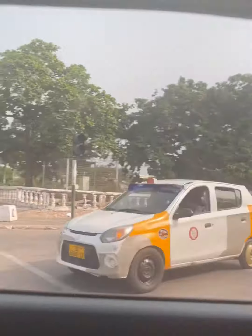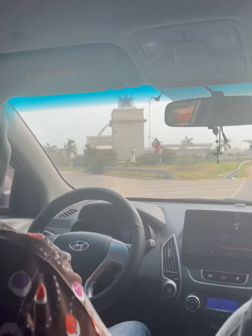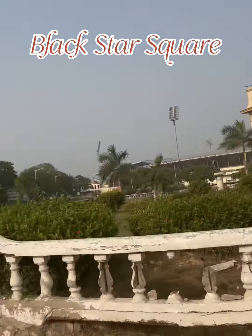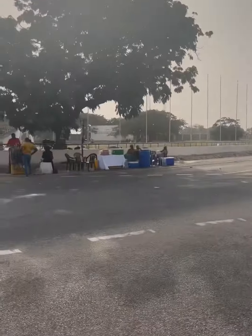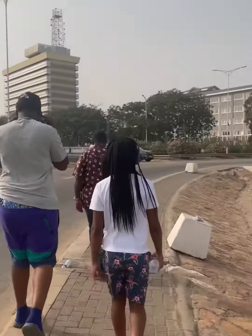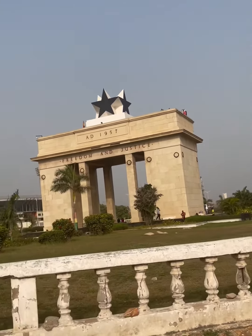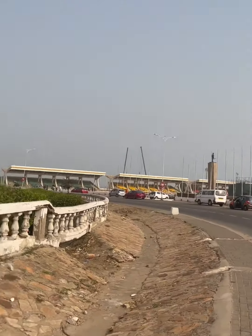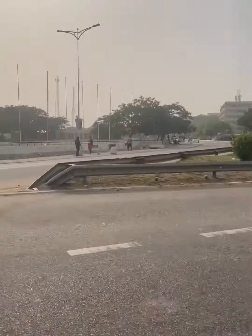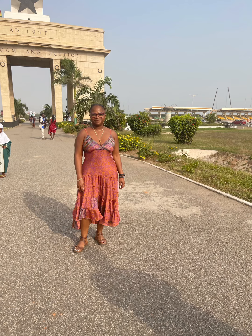But if you are ever visiting and you go to Black Star Square, there is a little hidden gem all the way to the top. Once you walk underneath the star, there's a door to the right. There's usually a guard sitting there, but sometimes for a small tip, they may let you go all the way to the top. And the views are absolutely beautiful and the pictures are definitely Instagram friendly.